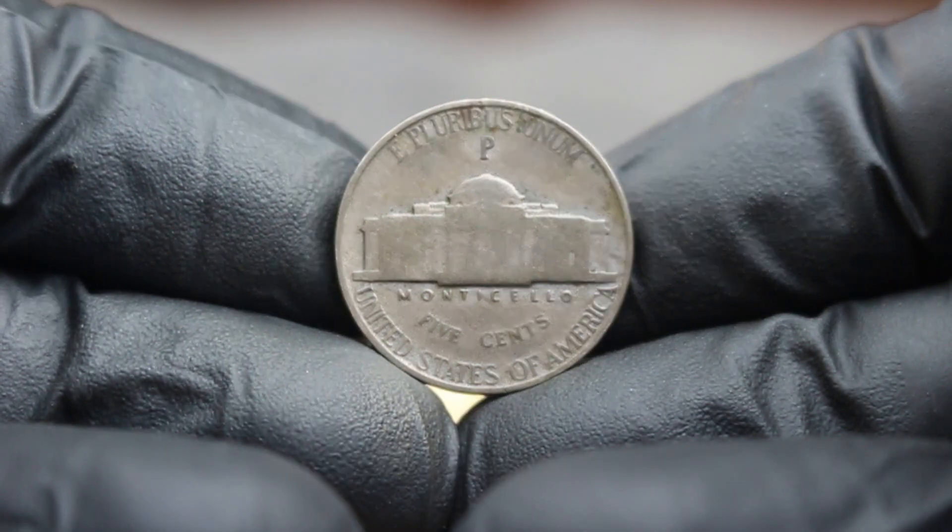A certified coin can dramatically increase your potential selling price. The 1979 Monticello 5 cents Jefferson nickel without a mint mark in good condition is a unique piece of history and a great addition to any collection. Its rarity and the growing demand among collectors ensure it remains a coin to watch in the auction market.